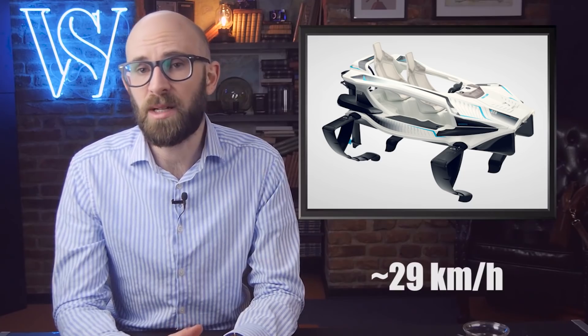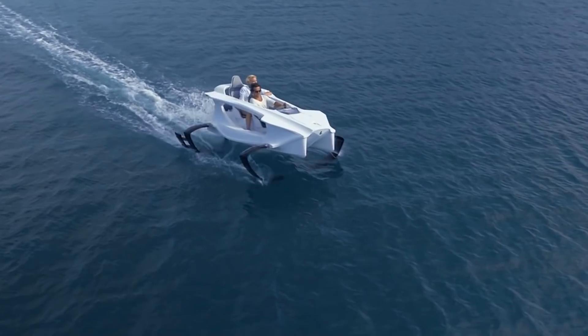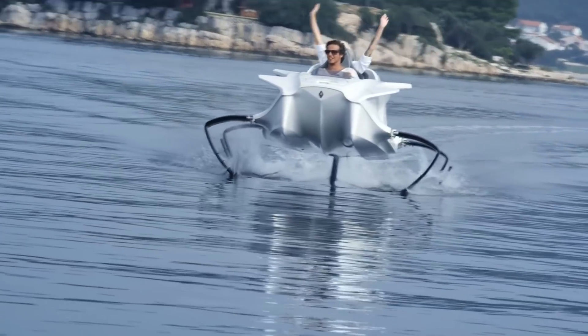The boat uses hydrofoil technology, which means it uses special vanes or wings that push it out of the water, which cuts down on resistance and makes the boat go faster. In the case of the Quadrifoil, that's about 21 knots. The boat is almost silent and can be used in environmentally protected sanctuaries. If you want one, it's going to cost you about $19,000 for a baseline model.